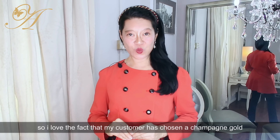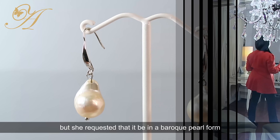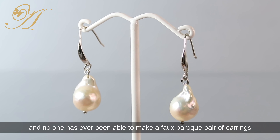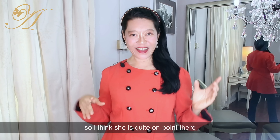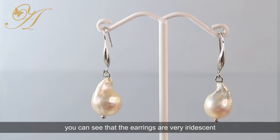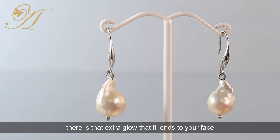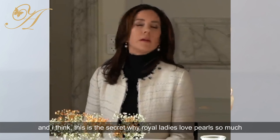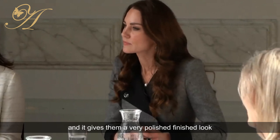I'm very picky about how I want to set the pair of earrings. My customer chose a champagne gold and requested a baroque pearl form. No one has ever been able to make a faux baroque pair of earrings, so she's quite on point there. The earrings are very iridescent — when you move about, there is that extra glow it lends to your face. This is the secret why royal ladies love pearls so much: it gives them a very feminine touch and a very polished, finished look.